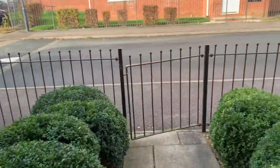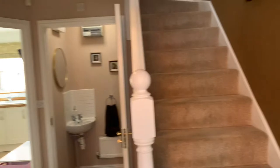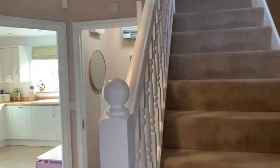This property also has a converted garage, so if you're looking for somewhere with a family home office this could be the property just for you. Let's spin you around and show you inside — there's a nice front garden to the property, and then let's take you inside.